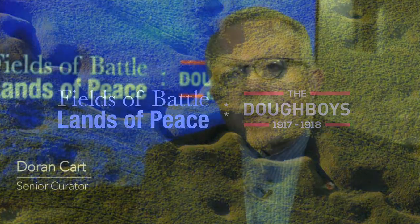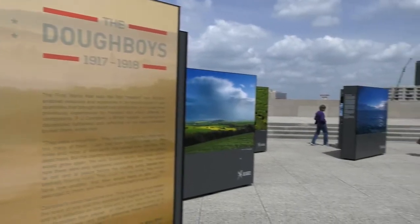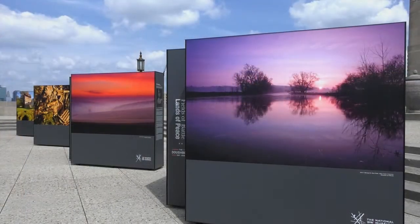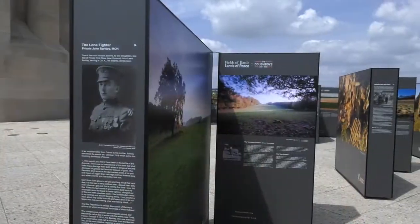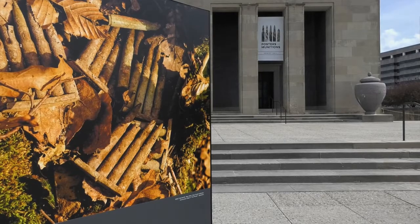Over all the years that the National World War I Museum and Memorial has done special exhibitions, the one I'm going to talk about now is probably one of the most special. It's an outdoor exhibition that features over 50 photographs of the modern day view of the battlefields of Europe where American soldiers fought and died during World War I. They're by a British photographer, Mike Scheele,